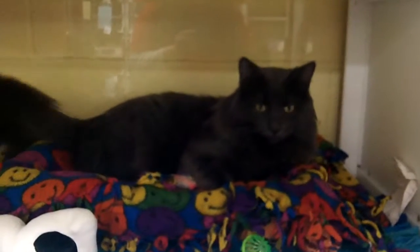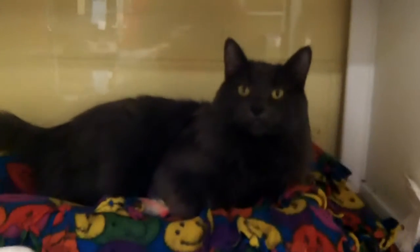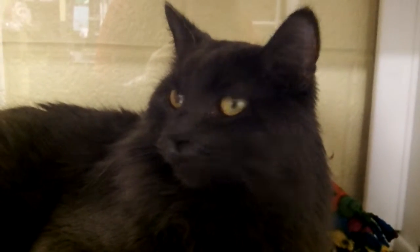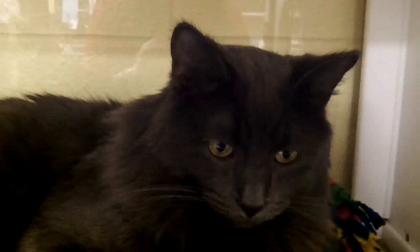This handsome charcoal gray cat is named Oslin, and Oslin is a huge sweetie. Such a big sweetheart. He's one of those big cuddly soft kitties that you just can't help but love.